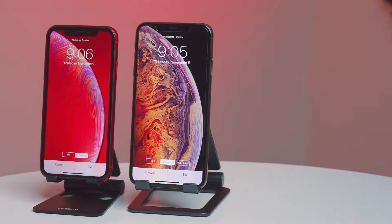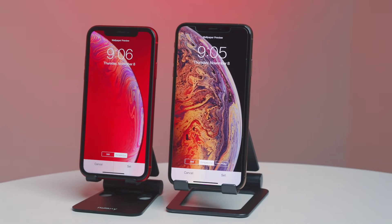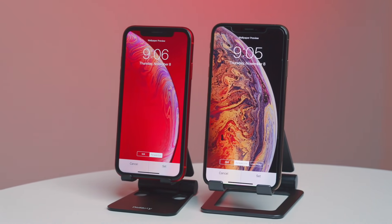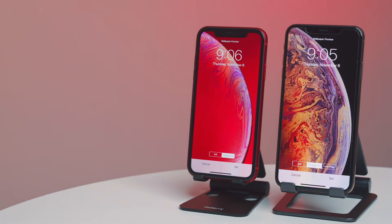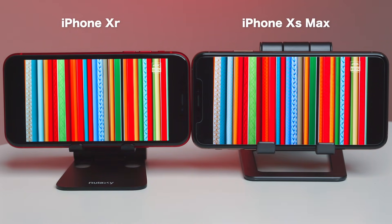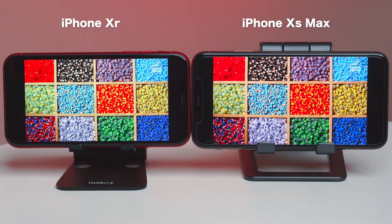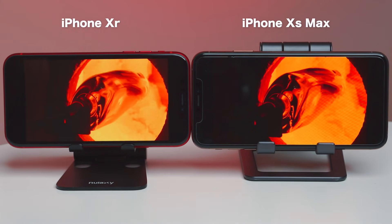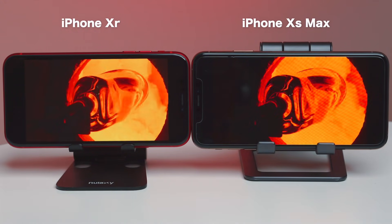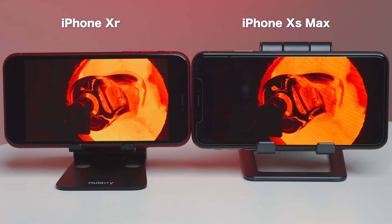Speaking of display, this is the big differentiator between both phones. The Max has an OLED HDR display, which is just gorgeous compared to the XR's LCD display — well, Apple's new Liquid Retina display with curved corners. If you put both phones side by side playing HDR content, the Max clearly wins. There is no competition. It has deep, vibrant colors and rich blacks.